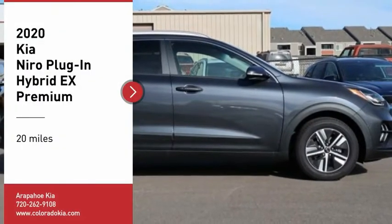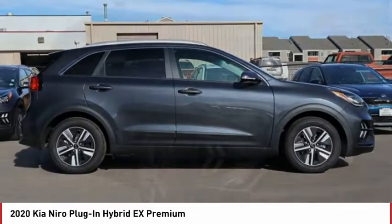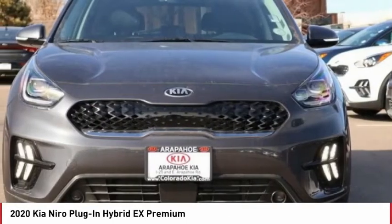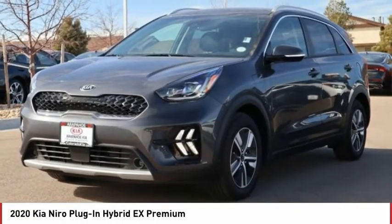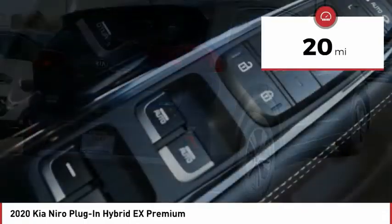We are pleased to show you the 2020 Niro Plug-in Hybrid. The Kia Niro Plug-in Hybrid provides unlimited functionality. It offers plenty of space, lots of technology, and the efficiency that you're shooting for in this hybrid crossover. This vehicle has less than 100 miles.